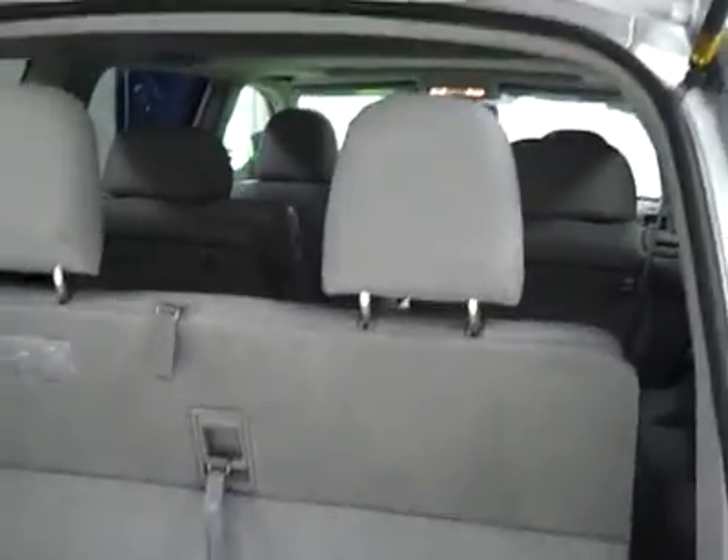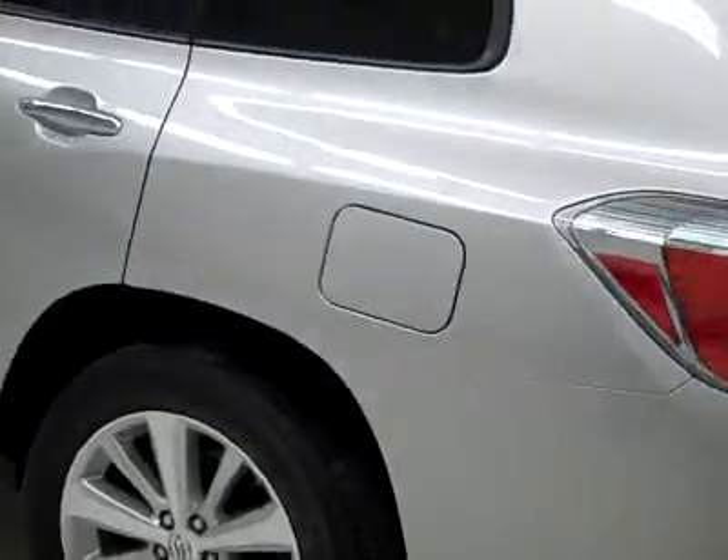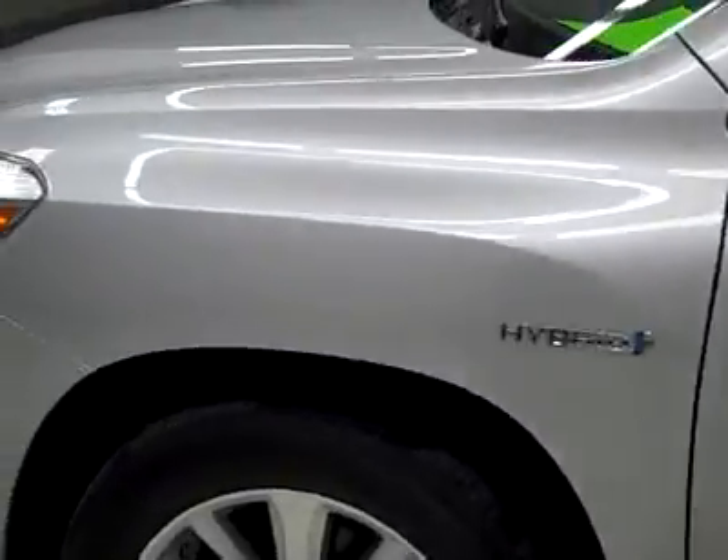Real clean cargo area — seats do fold down for more room if you need it. You can use the key fob or this button right here to close her up, real handy feature when you're juggling a lot of things at one time. Down this side again, very clean, shiny paint — not seeing any dents, dings, or scratches here either.